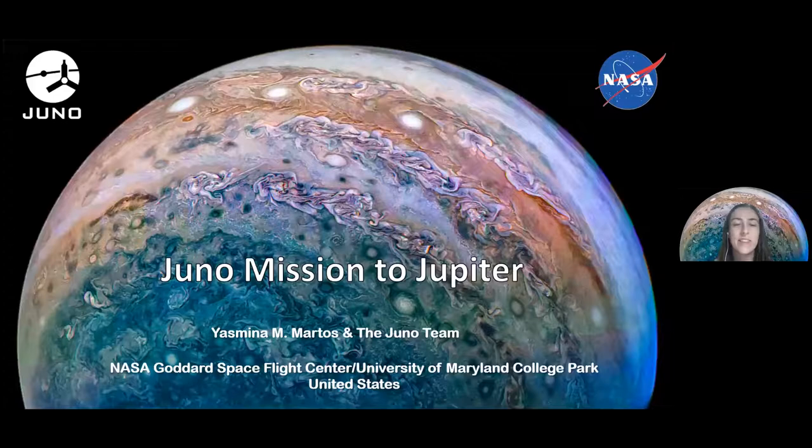Thank you everybody for attending this talk and for giving me the opportunity to share some science with all of you. This is so exciting — as Stacey said, today is the 10th anniversary of the Juno launch, so it's very special and exciting. Thank you so much.